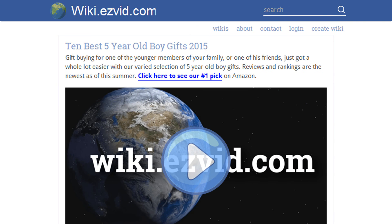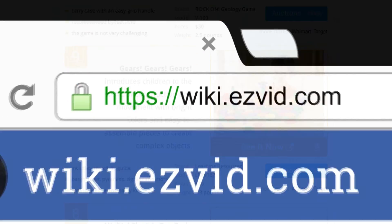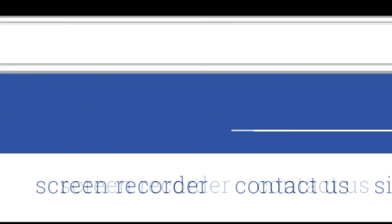To see all this stuff, go to wiki.easyvid.com and search for five-year-old boy gifts, or click beneath this video.